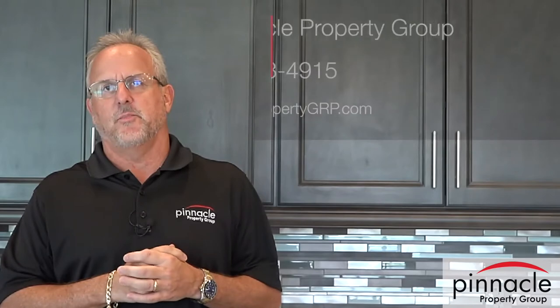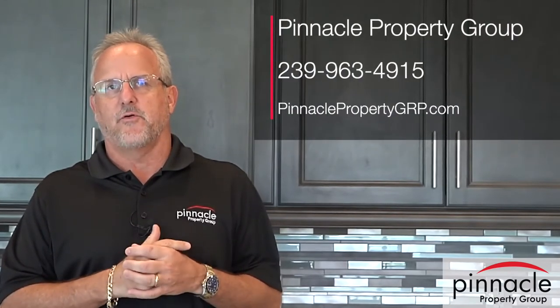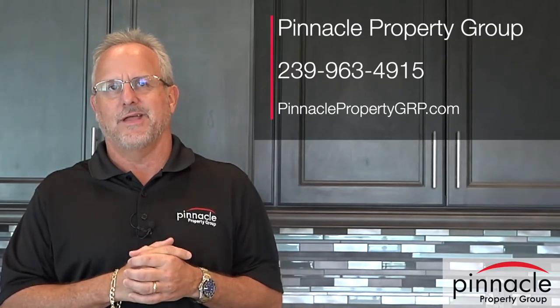That'll put a wrap on our new customized four-bedroom Sailfish model. I appreciate you taking the time to watch the video. Feel free to reach out to Pinnacle Property Group for any building needs you might have, and we look forward to talking to you again down the road. Thank you.